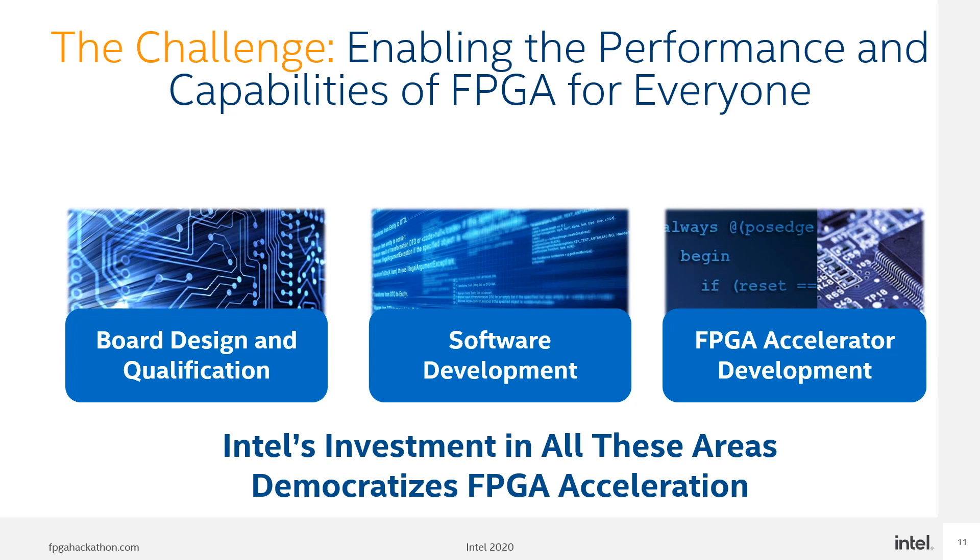First, a board would need to be developed, tested and qualified. Application developers would need to know how to communicate to the FPGA drivers and libraries. Acceleration development running on FPGAs needs expertise in coding RTL, HDL and knowledge of the architecture. Additionally, if not planned properly, an organization would need to do significant reinvestment for each new FPGA product. This is where the power of greater Intel comes in.